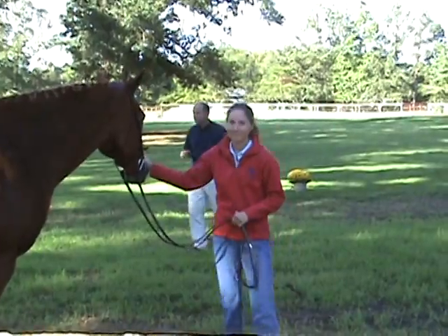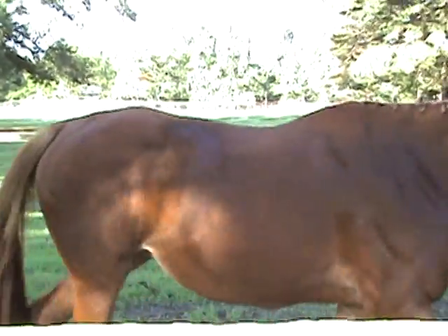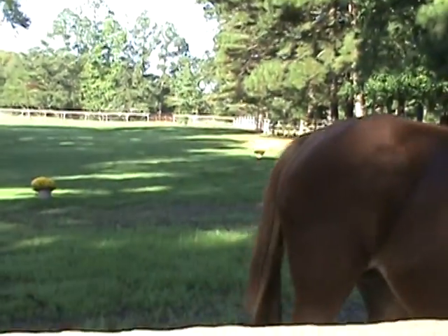Thank you, thank you. Congratulations. Thank you. Happy for my little thoroughbred girl. Very good for a thoroughbred one.